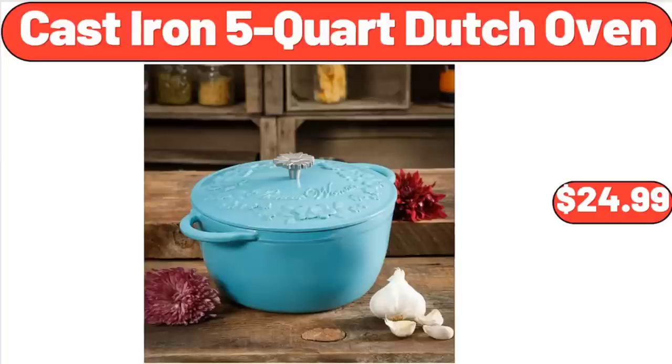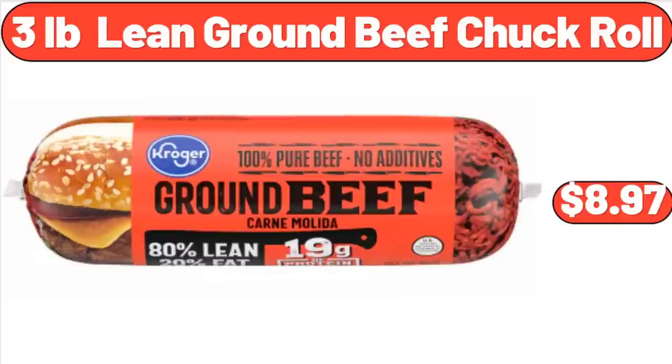Cast Iron 5-Quart Dutch Oven, $24.99. 3-Pound Lean Ground Beef Chuck Roll, $8.97.